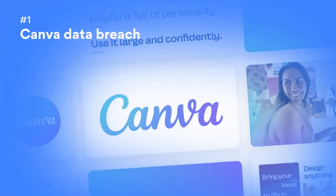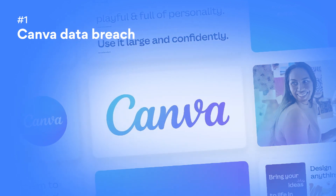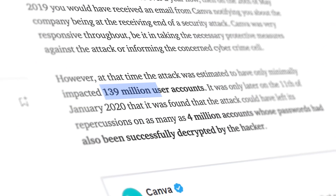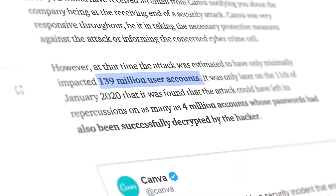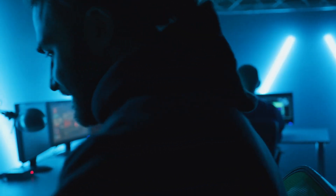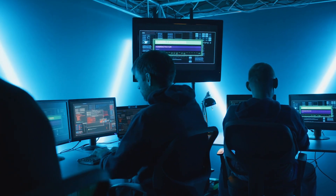Number 1: The Canva Data Breach. Australian Canva suffered a colossal data breach, exposing the data of 137 million users. Gnostic Players, a hacker responsible for the attack, was stopped once the company detected their malicious actions.